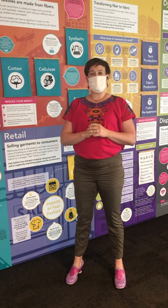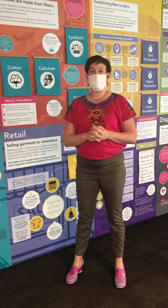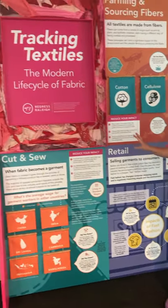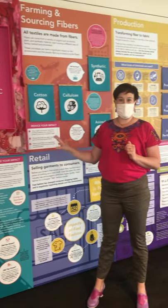The second thing that happened was that we reached out to Point Concepts, which is a professional exhibit designer, and they actually found this recycled frame for us to use, and we designed the exhibit based on that particular layout.